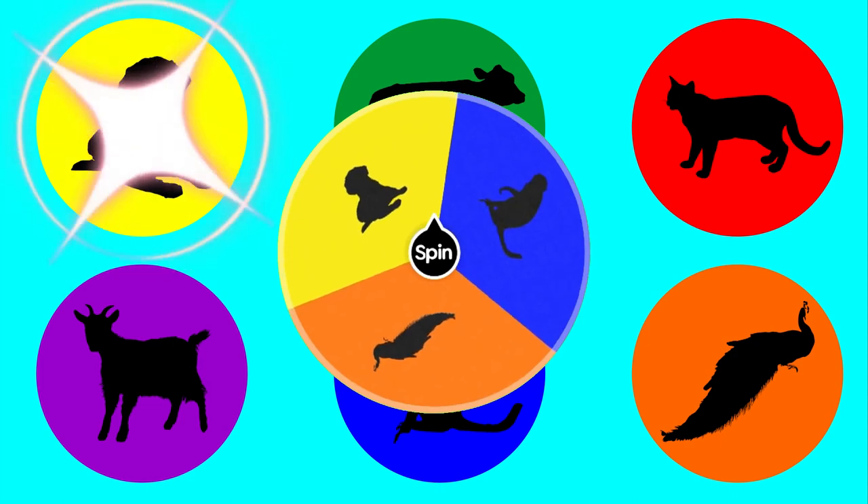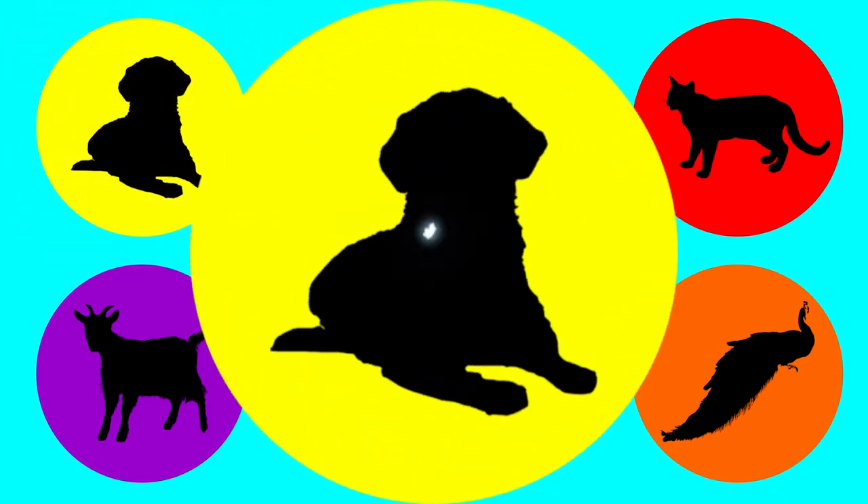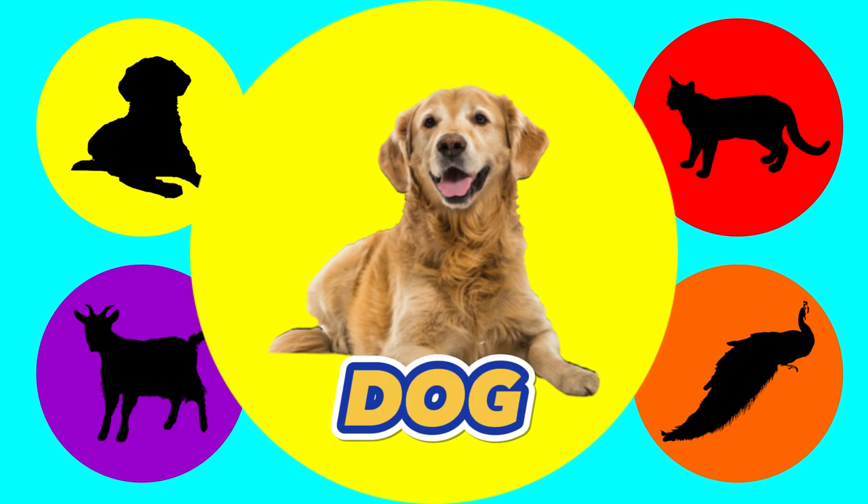Yellow. Let's find out what animal is in yellow. Dog. This is a dog.